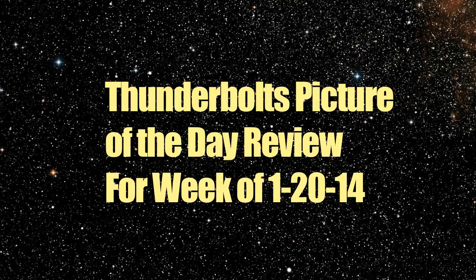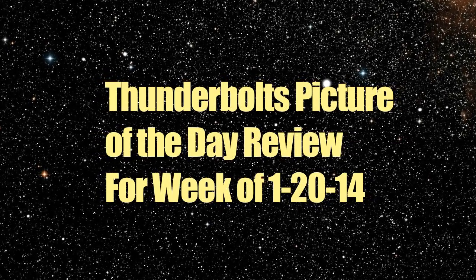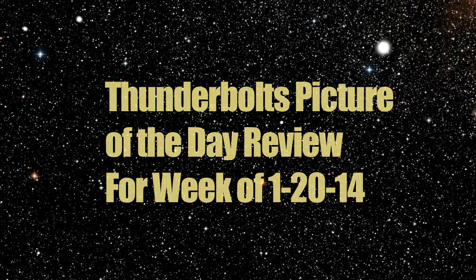Welcome to the Thunderbolts Picture-of-the-Day review for the week of January 20, 2014. Links to the articles discussed may be found in the About section of this video.